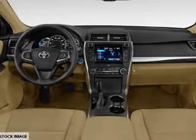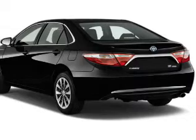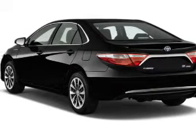The features include an alarm system, independent suspension, brake assist, traction control, stability control, and daytime running lights.